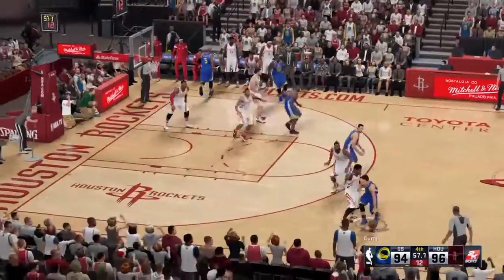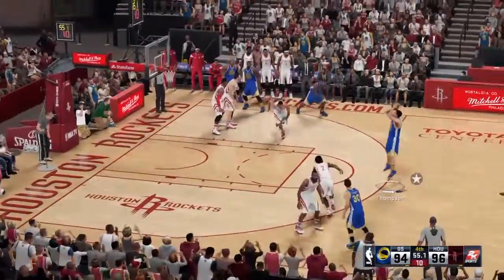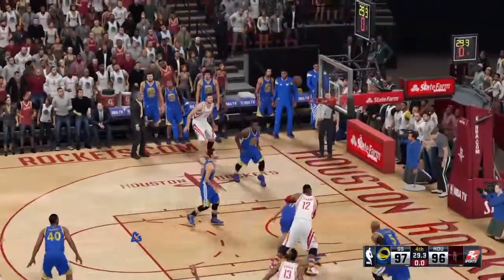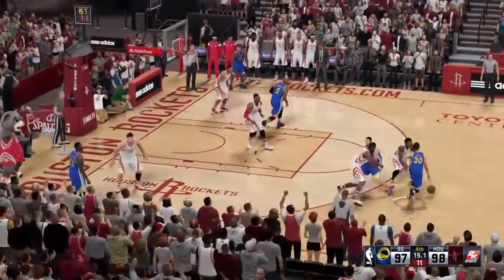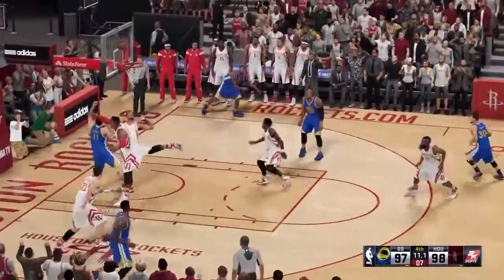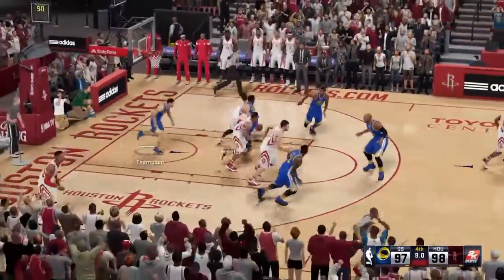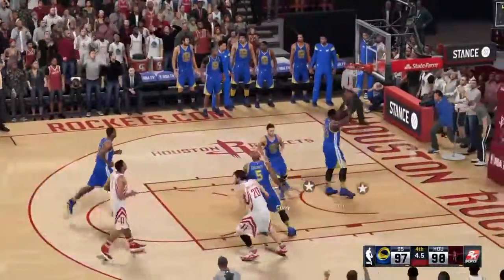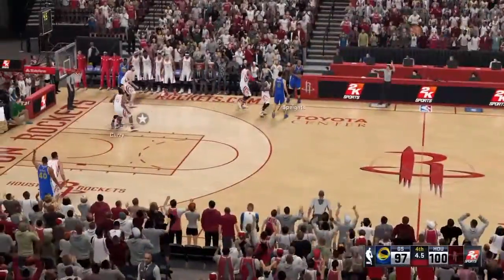58 seconds left here in the fourth quarter. Kicks it to Thompson, cranes it from time. Houston needs to get a shot. Some nice passing there by Houston. They get the rebound and buries it. Harden against Curry. Thompson outside, no good. Here's Harden, it's in. Just a three, and left in.